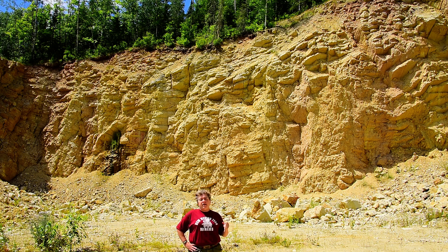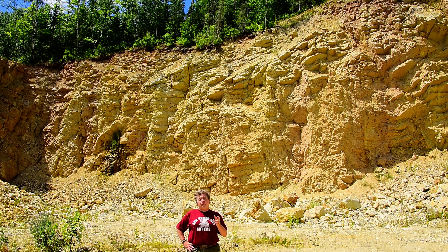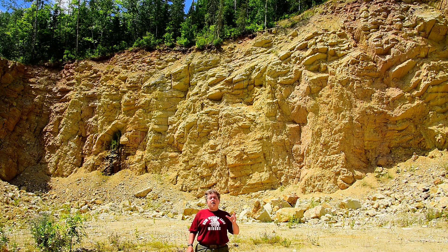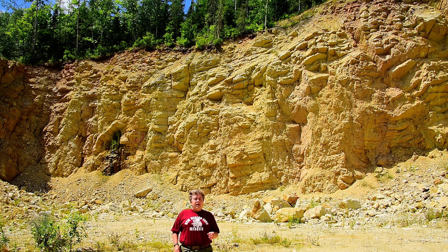But these rocks behind me — they are Ordovician, Silurian, and Devonian carbonates, that's limestones and dolomites, completely unlike any other rocks around here.